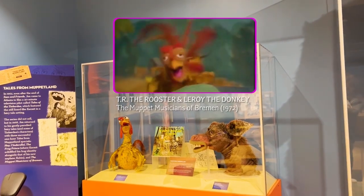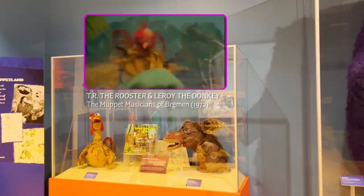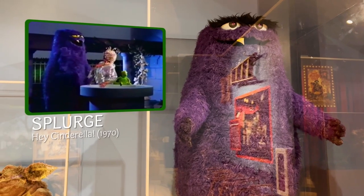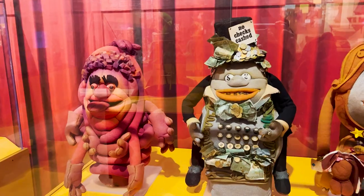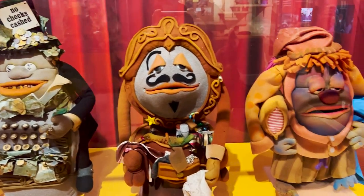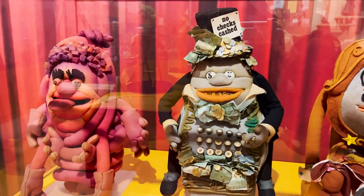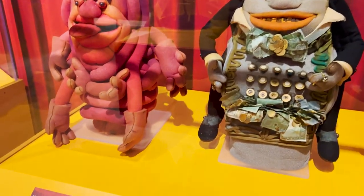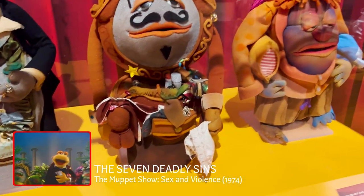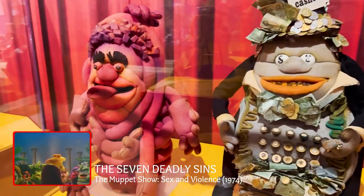I never realized this until high school when I started watching the first season of Saturday Night Live — I was a big fan of that show. As I was watching it they had these little Jim Henson segments that were more adult-themed. This seems to be from the same era, 1974 — that first season was 1975. But this was from something called The Muppet Show: Sex and Violence, and we have representations of the seven deadly sins. There's Sloth on the right, and we've got Lust.